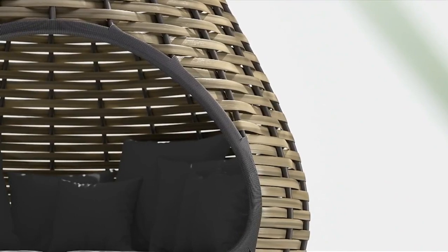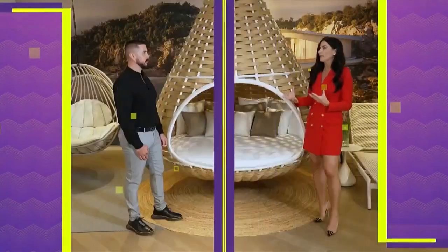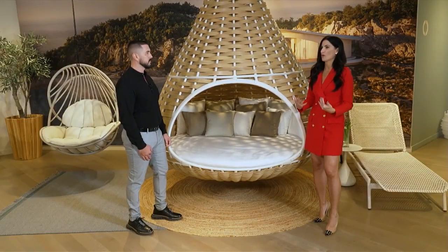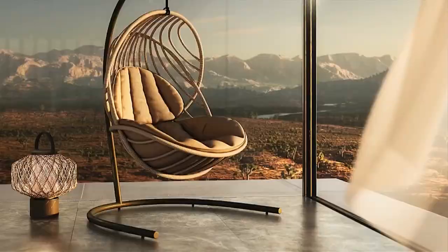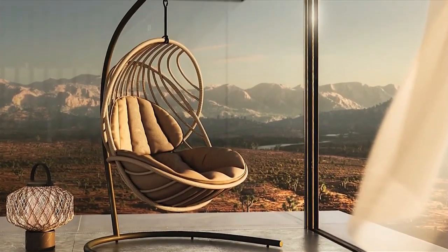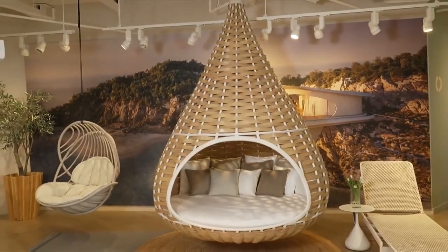That's such a big color right now in home design — those greens. What a fun way to add a pop. Even inside the interiors of a home, we talk about having that one statement piece. Believe it or not, some of our other swings, people have actually taken inside as well, because it is a statement piece — it's something everyone gravitates to and wants to hang out in.